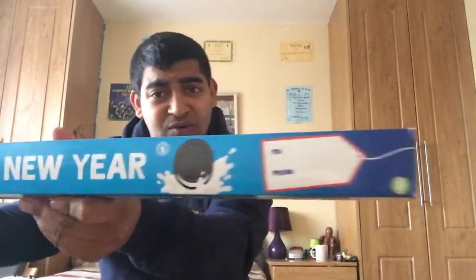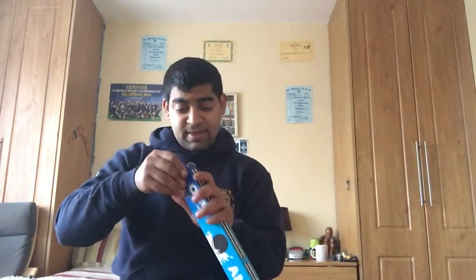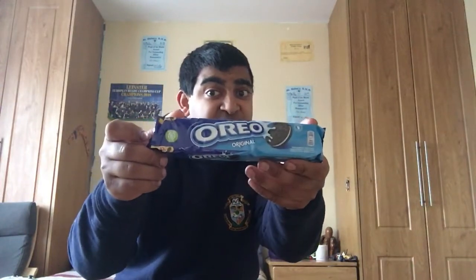Then I got this huge Oreos! Look at that - it's a huge packet of Oreos. Comes out like this in the package - comes in a big packet, fantastic.